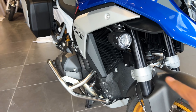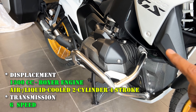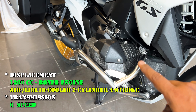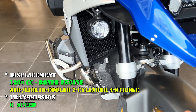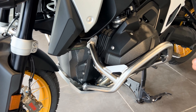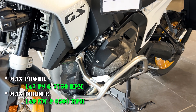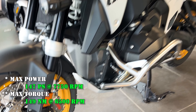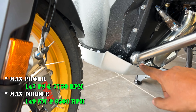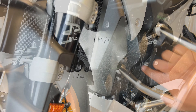Here is a radiator. If we talk about the engine, it is a 1300cc unit — massive in size. It also has good protection, with a crash guard installed below to protect the engine from impacts.